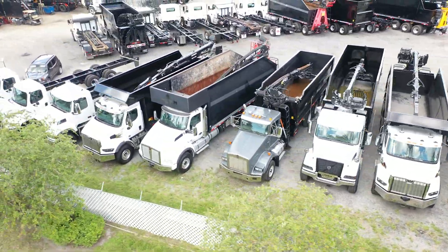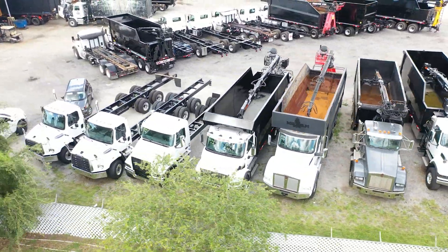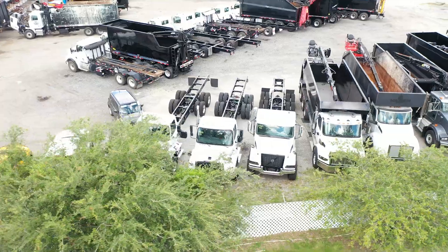Right now we have 38 new and used grapple trucks, both rear load and dump bodies, in stock and ready for sale.